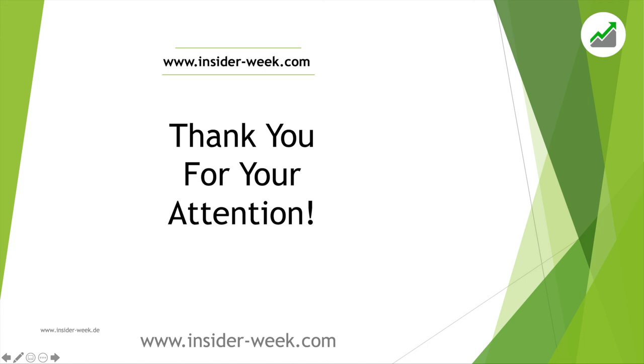It goes without saying that subscribing to this channel is a wise idea so you don't miss future market reports. Thank you for your attention and we wish you all a good preparation for the next trading week. As always, be aware of the risk — especially in these volatile times — because risk management was, is, and will always be the key to success in trading.